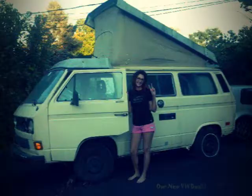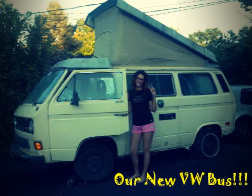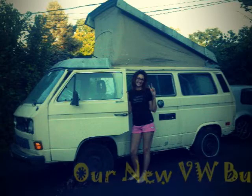I got a VW bus, I am so excited! It's an '83 or '84 — it's not the old school ones but it's old school enough. If you guys have any questions or want me to do any kind of videos, let me know. Alright, peace out guys!